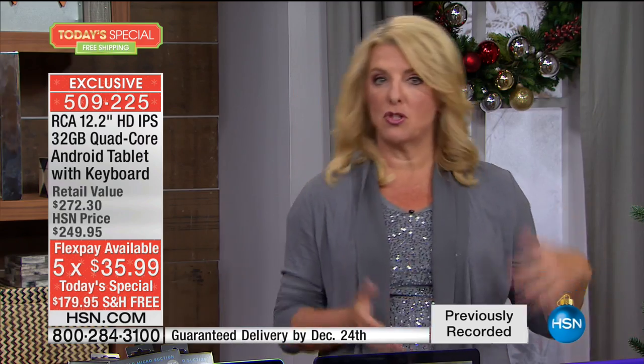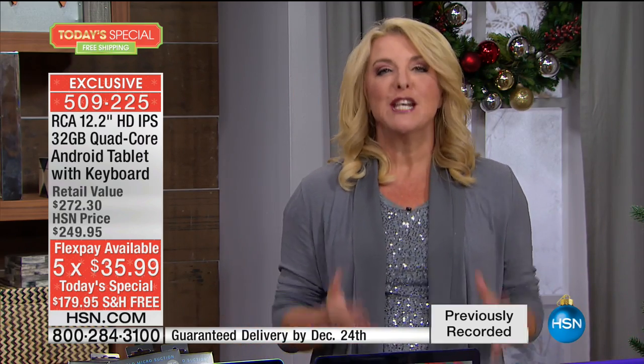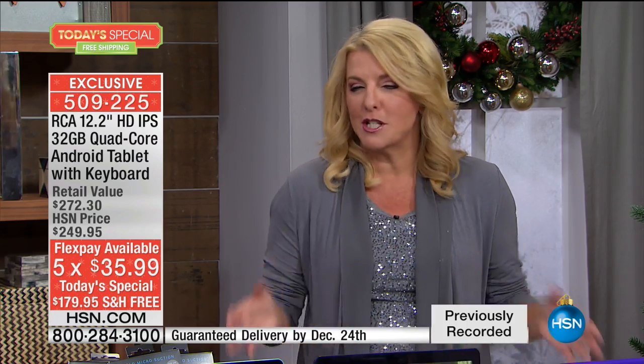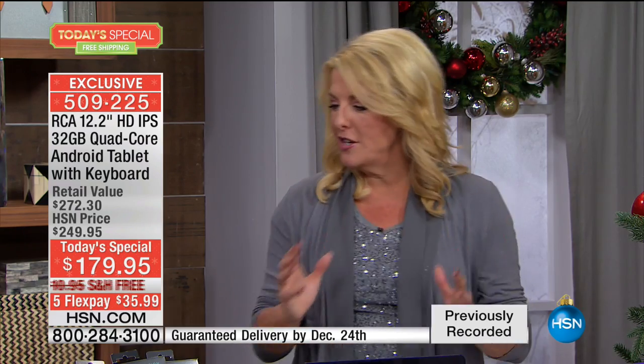Then you go — well, I've got to protect the tablet so I need a case. You buy a case on top of that. You're talking hundreds of dollars. This is one of these great experiences and I was so excited to launch it because we've never offered this before. This is brand new.